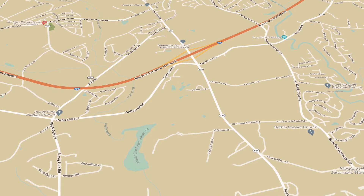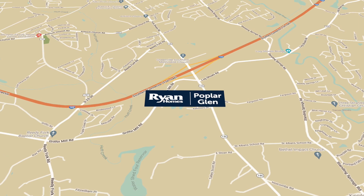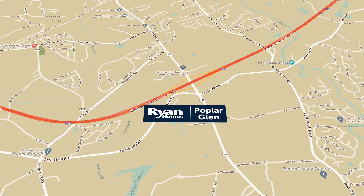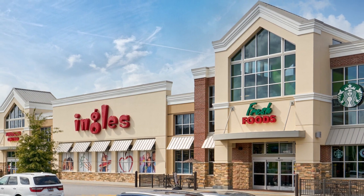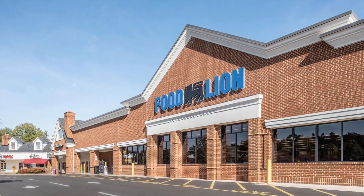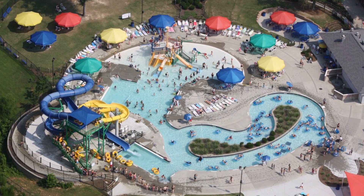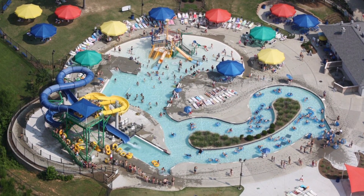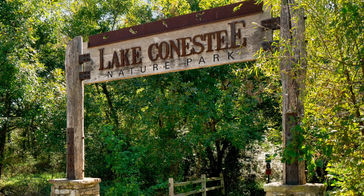Must-have number three: convenient location. Poplar Glen is the ultimate convenient location. You will live just two minutes from I-185 access, making ease of travel a breeze. You can also find all of your everyday necessities like Ingles and Food Lion just minutes away. There's always plenty to do when you live less than 15 minutes from Discovery Island Water Park and Conestee Park — the perfect spots to get outdoors and have some fun.